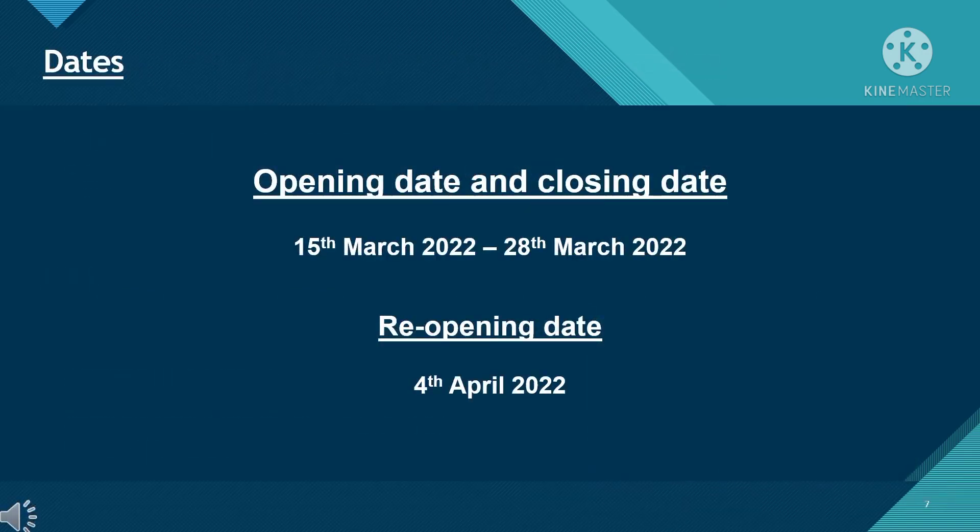Now, the most important thing — the dates regarding the fund. The opening and closing dates will be 15th March 2022 and 28th March 2022 respectively. The reopening date for this fund would be 4th April 2022.